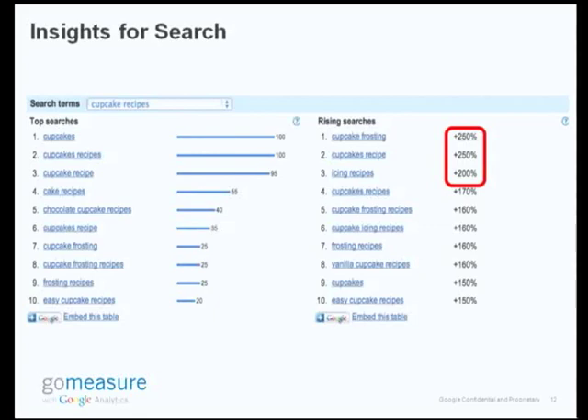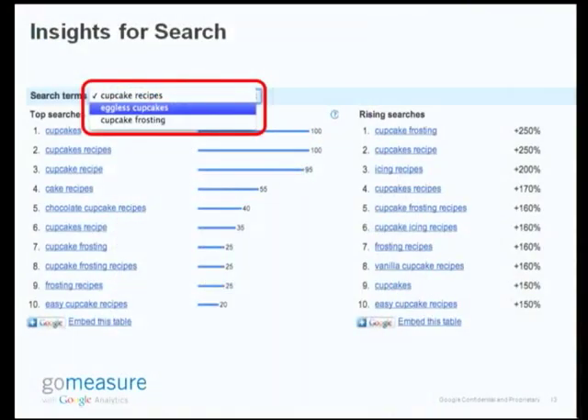A quick thing to remember when using this tool: if you key in more than one keyword, like I did, you would have to use the drop-down box and choose the right keyword. So far we were looking at the data for 'cupcake recipes' — you just need to use the drop-down and choose the right keyword.